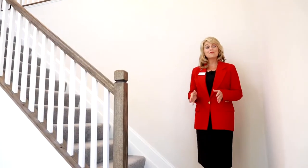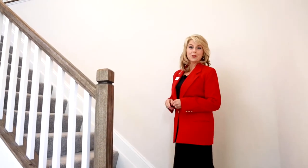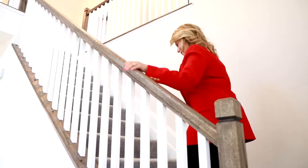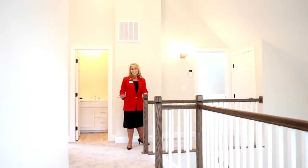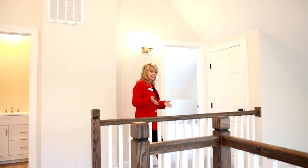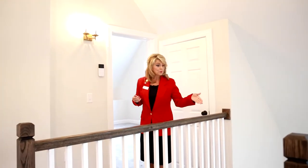Each home features three bedrooms and two and a half baths. Let's go upstairs and take a look. We're on the second level of this home, which has a beautiful two-story landing that you can see from the family room down below.